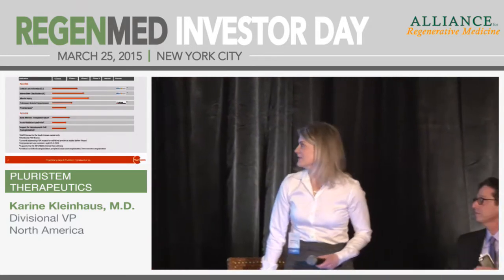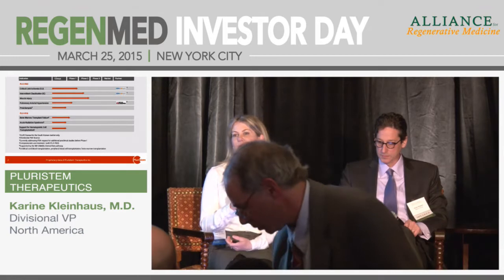Hi, thank you for coming. Just a two-second introduction about the company for those of you who haven't heard about it before. What we do is we take cells from the placenta and we modify them and expand them in patented bioreactors which provide a unique three-dimensional microenvironment for them to grow in. This way we develop our cells into different products — distinct cell products which target different indications.